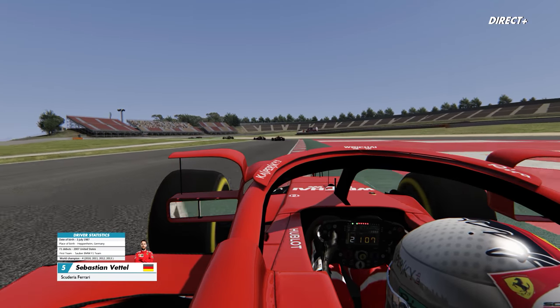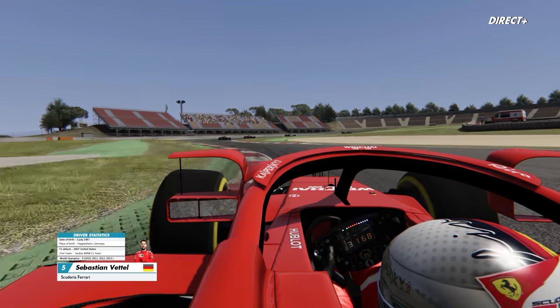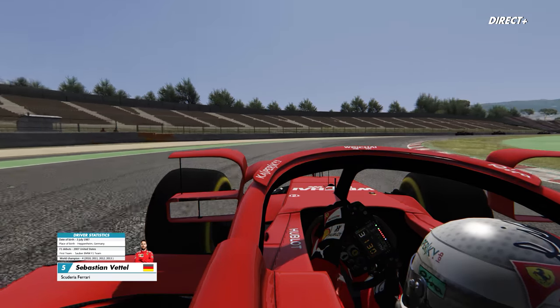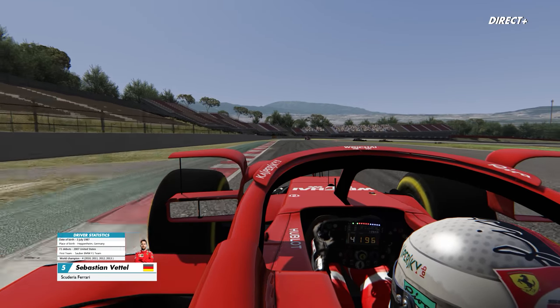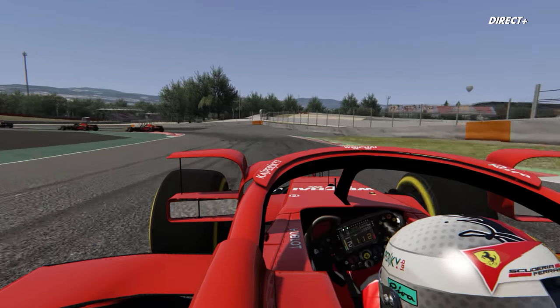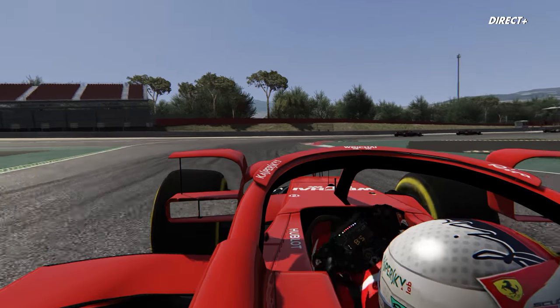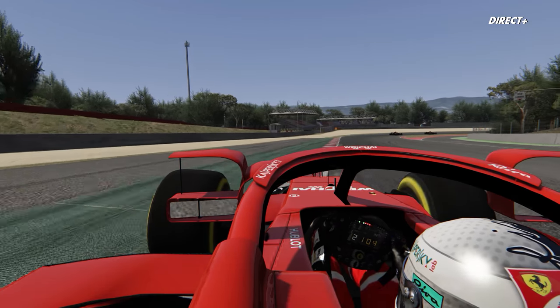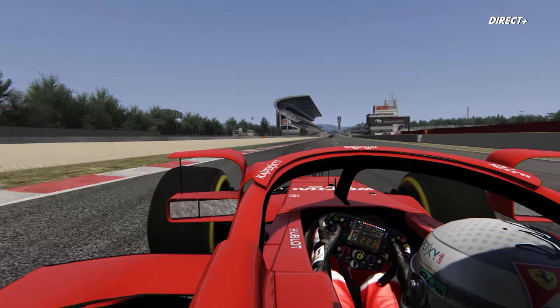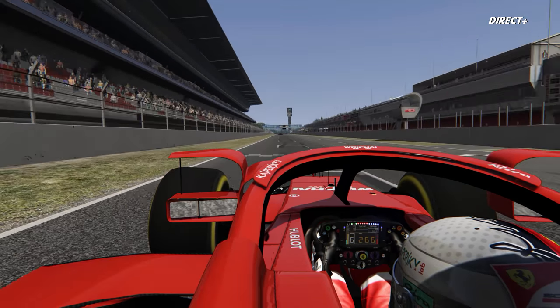Je ne sais pas ce que vous en pensez, donc je vous mets un lien Stropoll dans la description et en commentaire. À vous de me dire si vous aimez bien, si ça vous fait supporter le halo, ou si comme j'ai pu lire vous vous en fichez complètement. Et est-ce que vous pensez que c'est une nouvelle fois une manière qu'a la FIA de brider les ingénieurs et les concepteurs ?